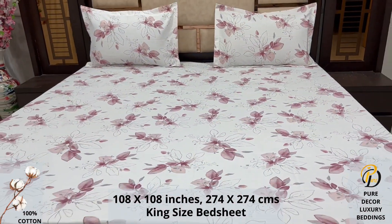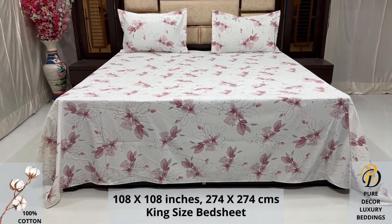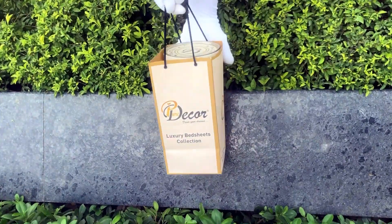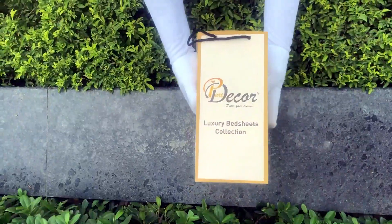All this is for a luxurious bedroom experience, because that's where you spend almost 35% of your whole life. Our bed sheets come in this signature round box packaging made of hard cardboard with a metal seal at the top and bottom.